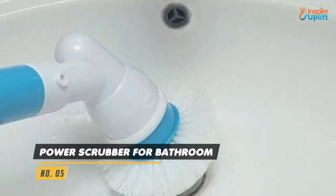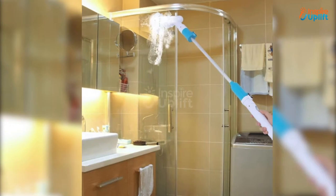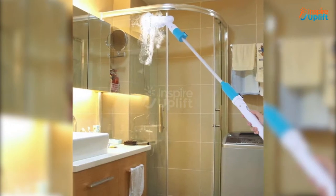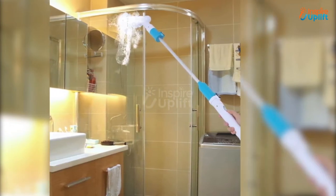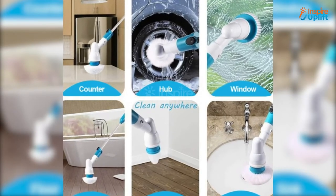At number 5 we have a power scrubber for the bathroom. This cordless power scrubber can be charged by an AC powered adapter. Smartly scrub the dirty surfaces with this 360 cordless tile scrubber brush that does not require the user to bend down and rub the brush.